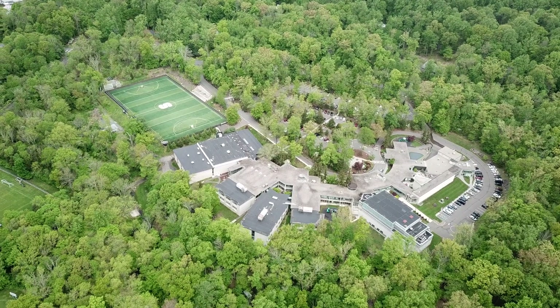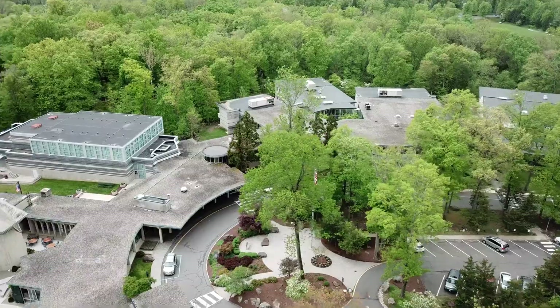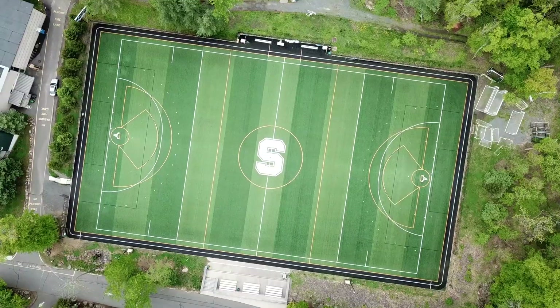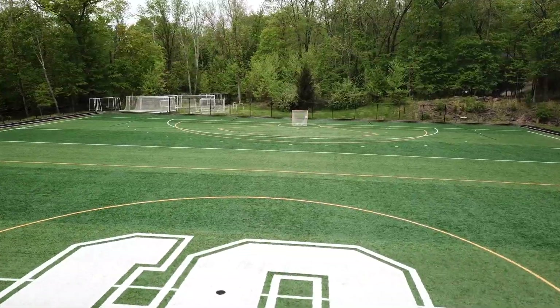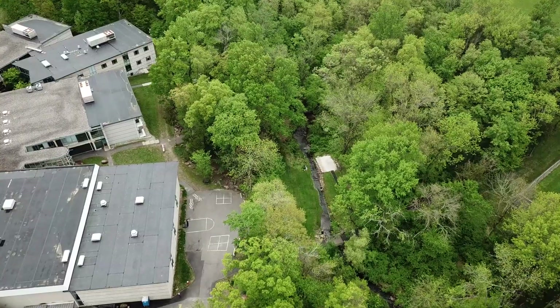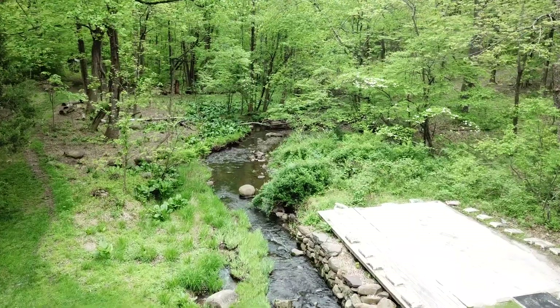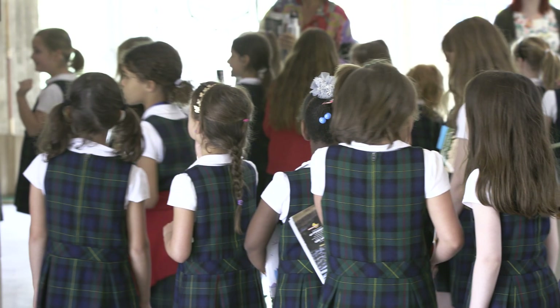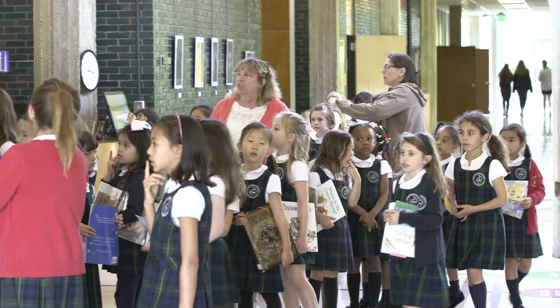Stuart is an amazing place where our girls get the opportunity to understand first what leadership means from within, how that connects to their spirituality, how it connects to their understanding of their intellectual identity, their social identity, and their emotional identity.